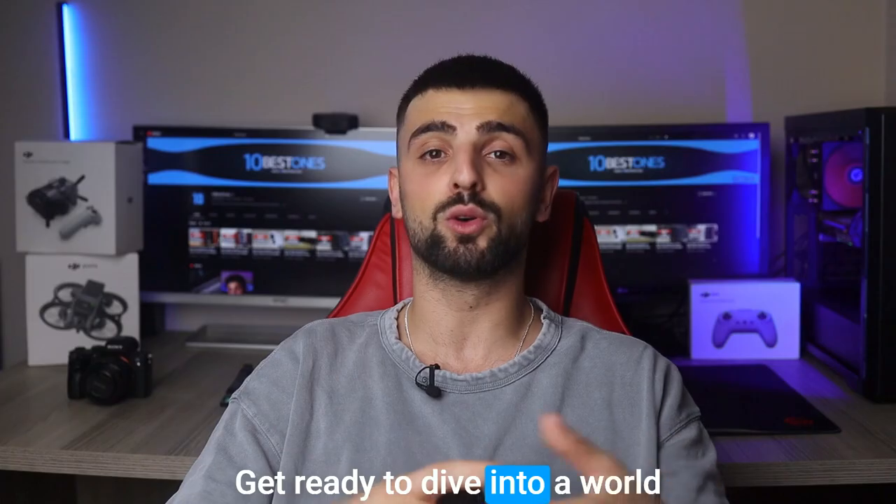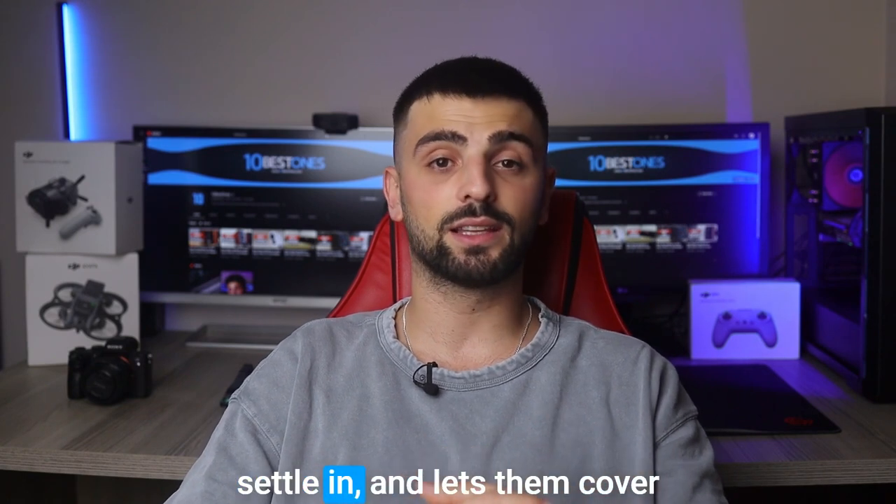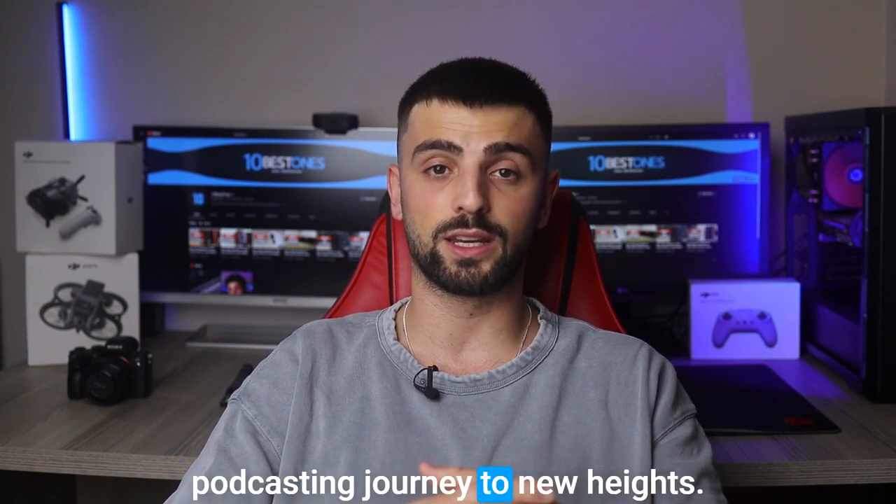Get ready to dive into a world of seamless audio recording, editing, and production. So grab your headphones, settle in, and let's uncover the best laptop for taking your podcasting journey to new heights.